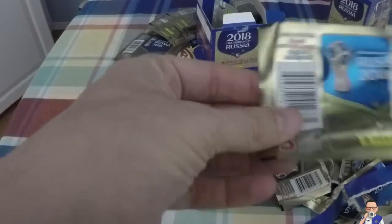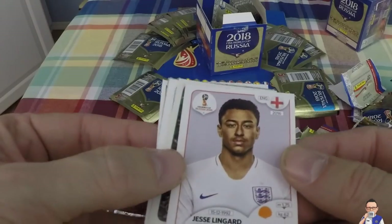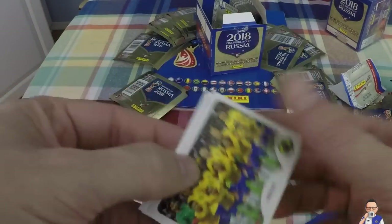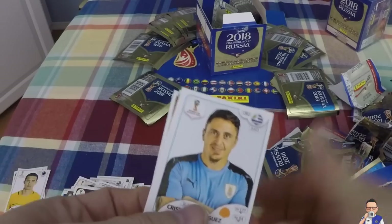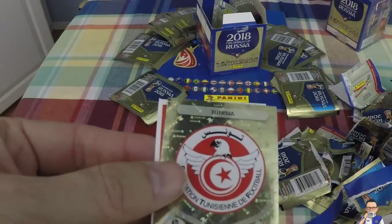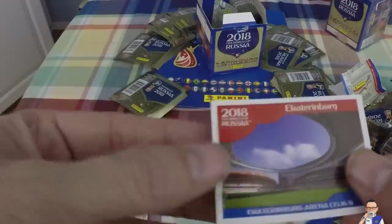Looks like I've got another foil in there. Jesse Lingard for England and Manchester United - will he be going to Russia for the World Cup? In the last World Cup, Brazil - speaking of Brazil, here they are in all their glory, team photo. Cristian Rodriguez, plays for Penarol, also Uruguay. Tunisia - this is their bling, see a bit of bling for the Tunisians. And another stadium - Ekaterinburg Arena, holds 35,163 people for the World Cup.